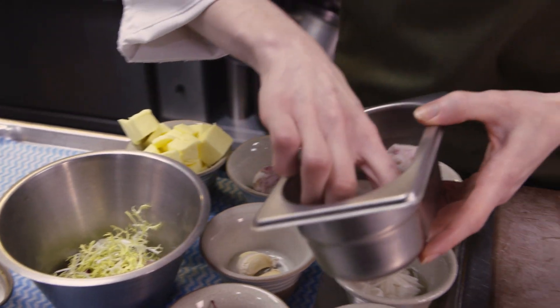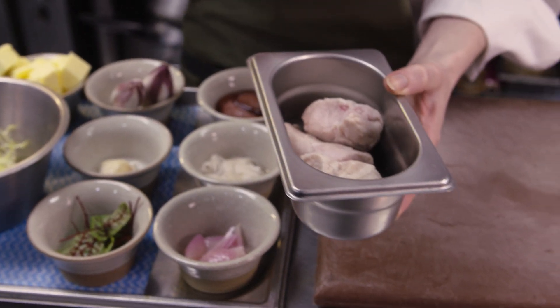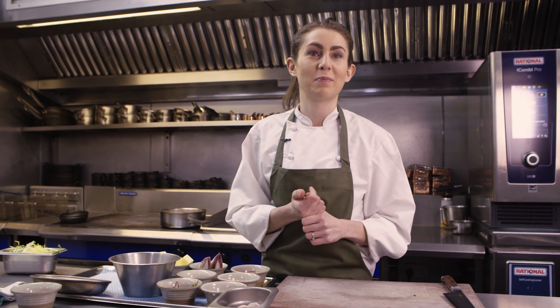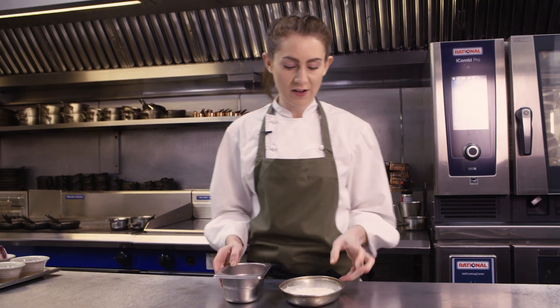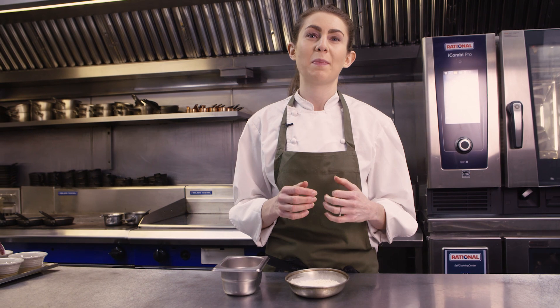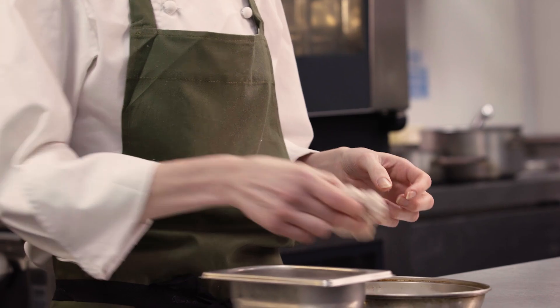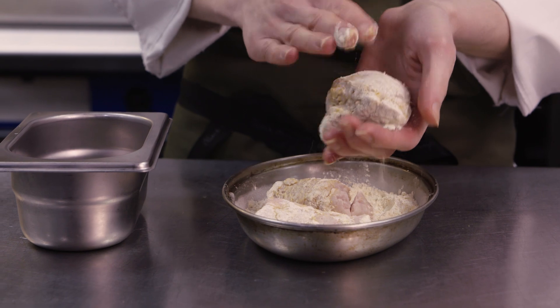I've also got the sweetbreads here. What I've done with these is just brought them to the boil in some water with bay leaves and thyme. The sweetbread we're using here is a gland from the neck of a veal — a baby cow — but they can come from other parts of the body. You can get them from lamb as well, but the veal one is really big and is actually considered a delicacy. I've got some plain flour mixed with a little bit of curry powder — I don't really want this to be spiced, but it just adds a little bit of warmth and will form a nice crust on the sweetbread. I'm just going to roll these in here and then dust them off.